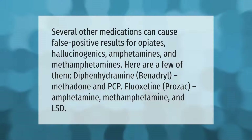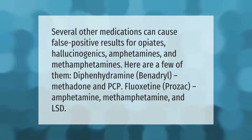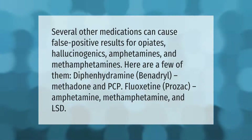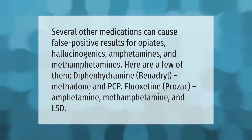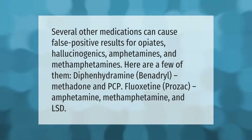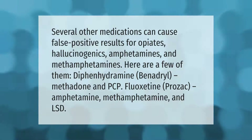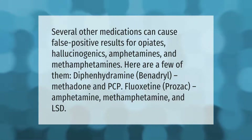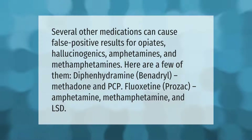Several other medications can cause false positive results for opiates, hallucinogenics, amphetamines, and methamphetamines. Here are a few of them: diphenhydramine (Benadryl), methadone, PCP, fluoxetine (Prozac), amphetamine, methamphetamine, and LSD.